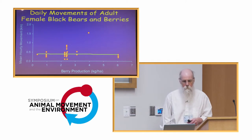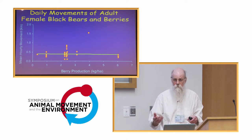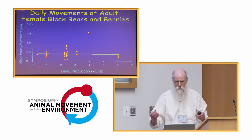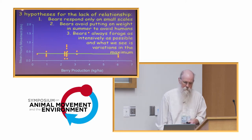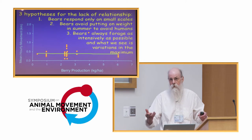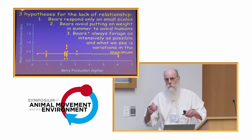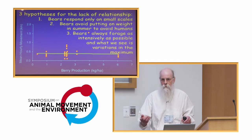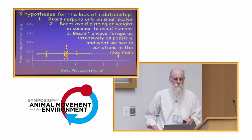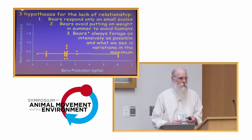There is no real strong pattern between daily movements or home range sizes and berry production during summer. I would have predicted the same pattern as with hard mast, but you don't see that. Three hypotheses have been suggested: one is that bears really do respond to variation in berries but on a scale we couldn't document; another is that bears might avoid putting on weight in summer to stay spry and get away from people — poaching was a major problem during my study; and the third is that bears always forage as intensively as possible, and what we see is just variations on that maximum foraging rate.